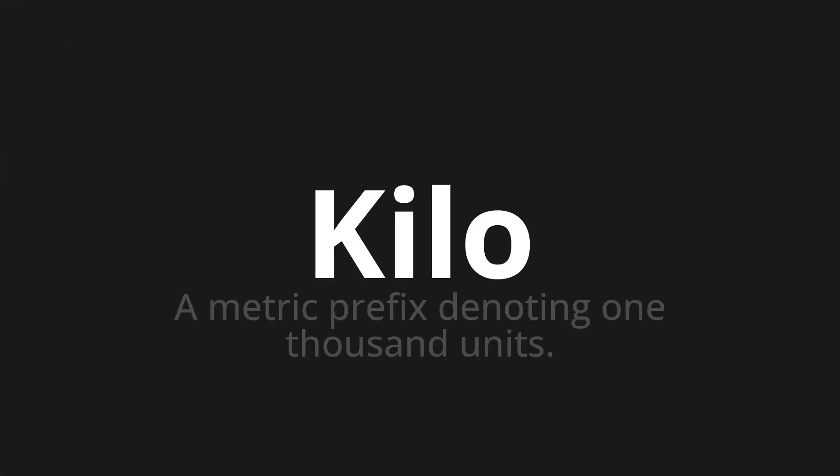Welcome to this pronunciation video. Today we will be focusing on a new word that you might find challenging or intriguing. So let's dive into today's word: Kilo, which means a metric prefix denoting 1000 units.